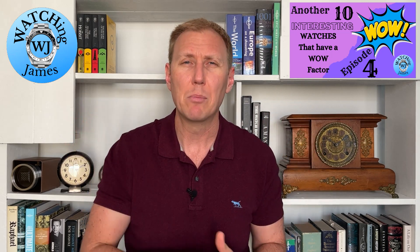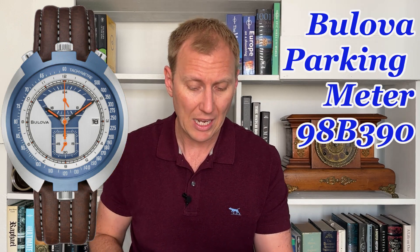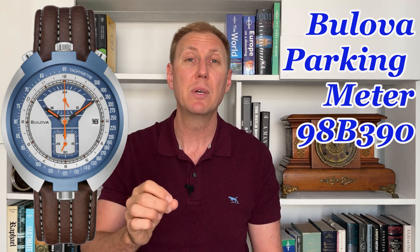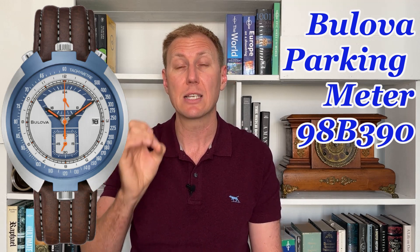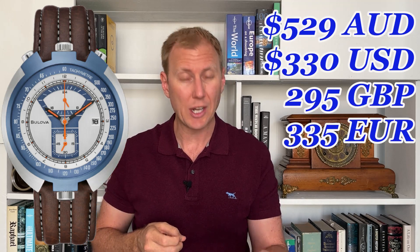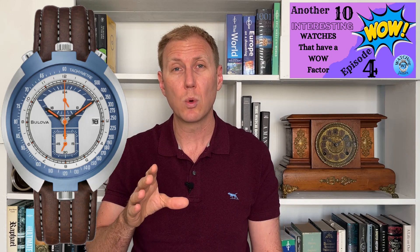The second watch on my list is by Bulova — a brand that stands out for me and that I keep coming back to look at, but rarely do I find a watch within their collection that really stands out. This one does. It is called the Bulova Parking Meter 98B390. It is a limited edition, limited to 5,000 pieces. I think it looks a little bit special and interesting. This one goes for $529 Australian dollars. As you'd expect at that price and brand, it is a quartz Miyota calibre OS21 movement. It has a 43mm case diameter and an internal rotating bezel. I love the colours and the look of this one — it stands out well beyond other watches, especially within their own collection.